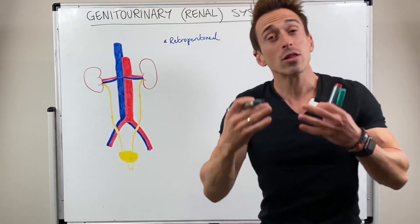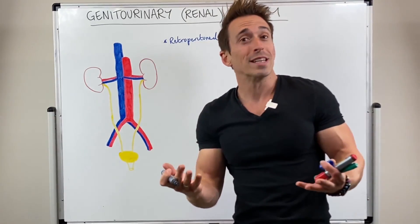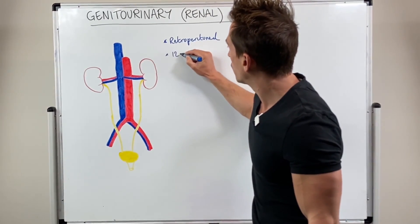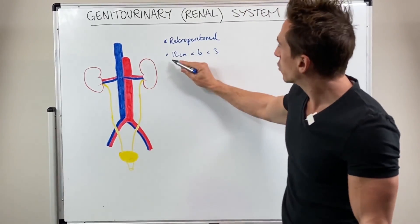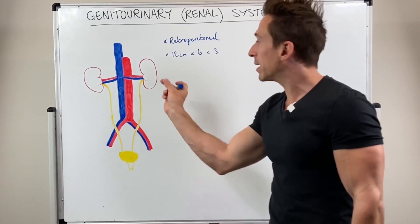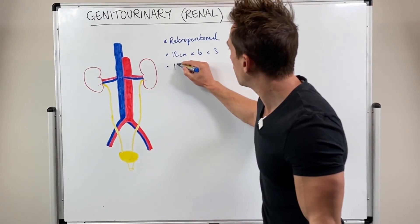When we look at the size of the kidneys, working in centimetres: 12, 6, and 3 — they're 12 centimetres by 6 centimetres by 3 centimetres. So 12 centimetres tall or long, 6 centimetres wide, and 3 centimetres thick. They weigh around about 150 grams.